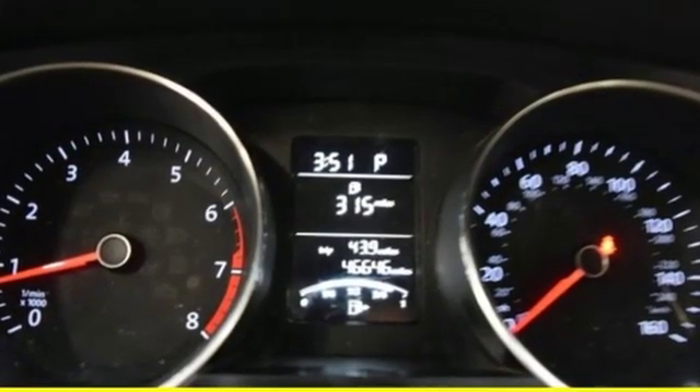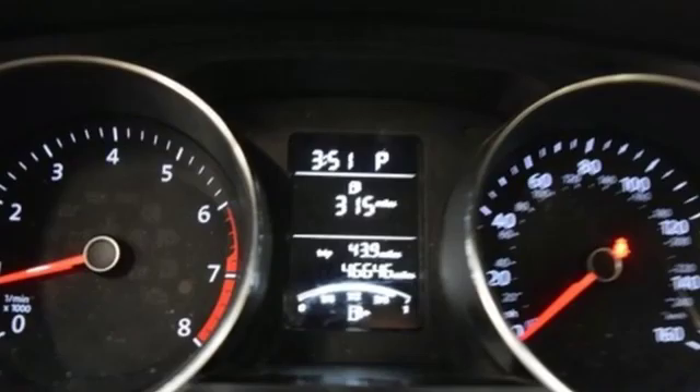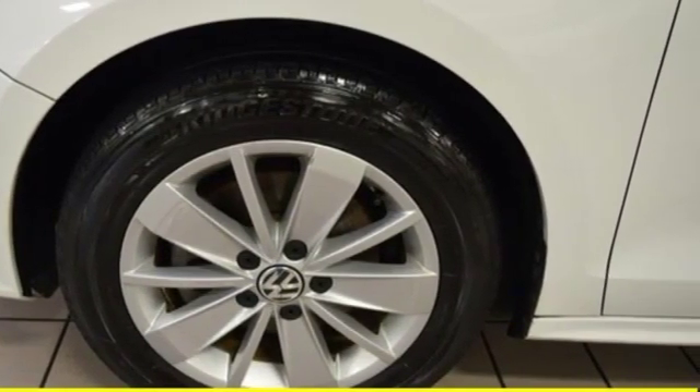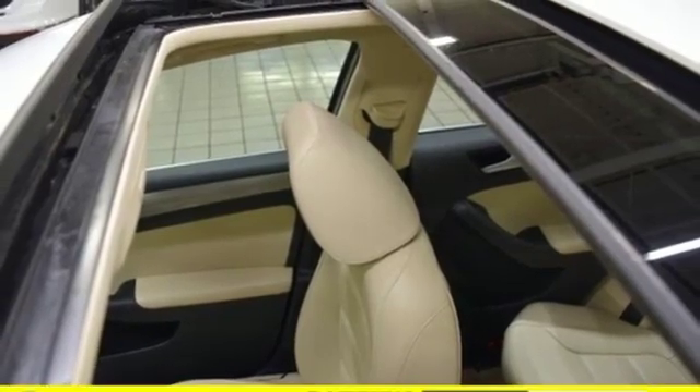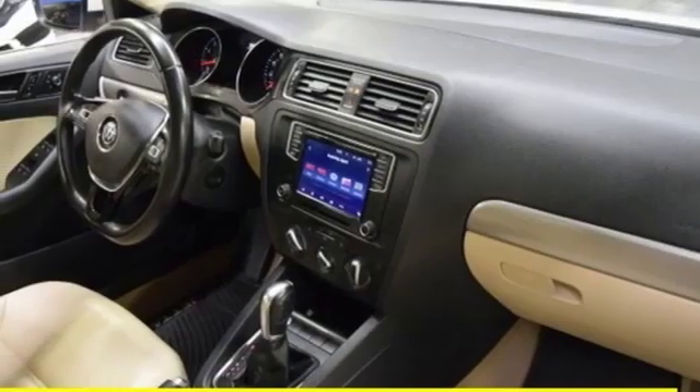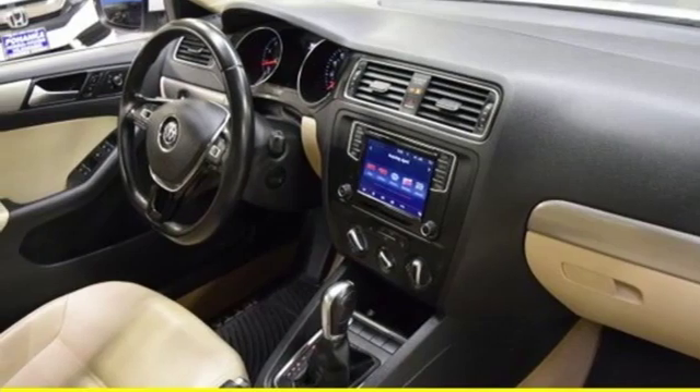Bluetooth wireless audio streaming, power heated mirrors, front heated bucket seats, VW Carnet App Connect, leather steering wheel, automatic transmission, express open and closed sliding and tilting sunroof, gas pressurized shocks, and intercooled turbo inline four-cylinder engine.